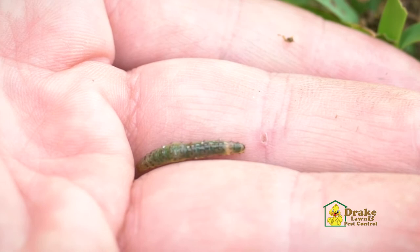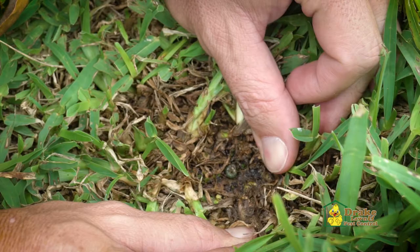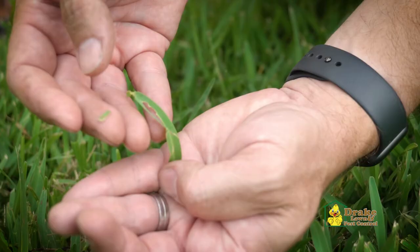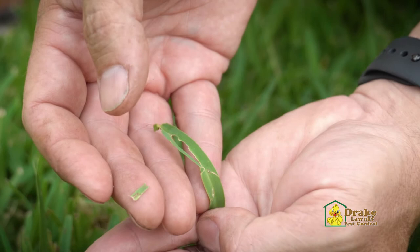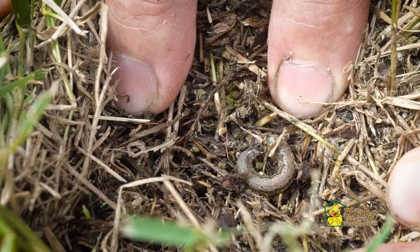Among chewed leaves, silken webs, and larvae, you can also look for their bright green fecal pellets as an indicator of their presence. Sod webworms typically rest during the day, hiding below your grass blades. Overnight they feed, and you may wake up to find tattered grass blades, a thinning lawn, and brown patchy areas.